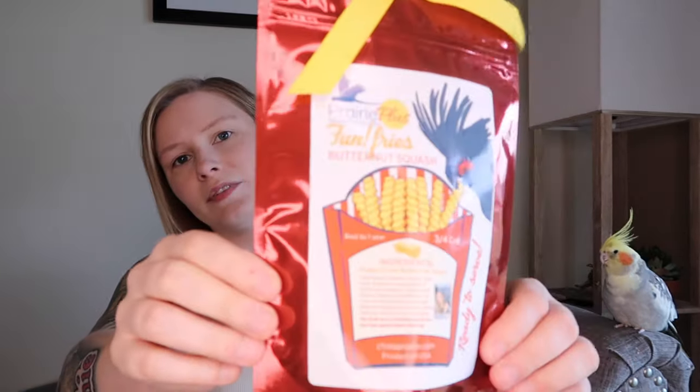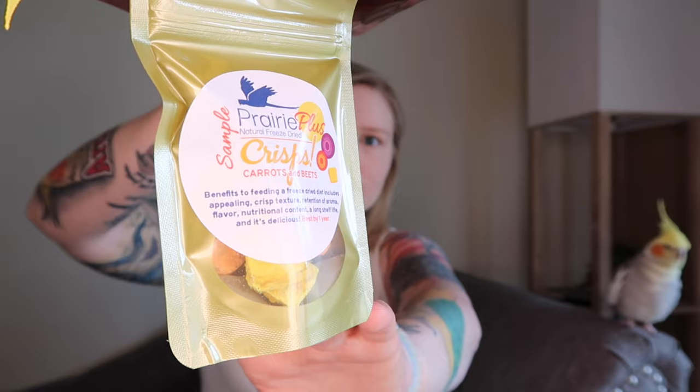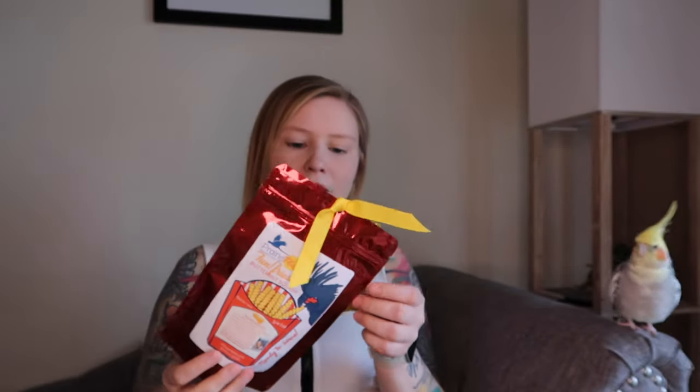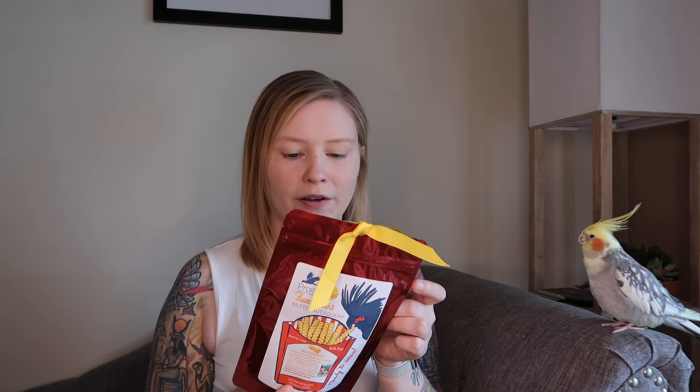So we got the Prairie Plus Natural Freeze Dried Fun Fries that are butternut squash, and these are super cute. I got these because my birds really like to try to eat my french fries — I don't eat french fries anymore, but when I did they were always trying to steal them, so I got them their own. It also came with a sample of their crisp made with carrots and beets, and it says they are good for a year.